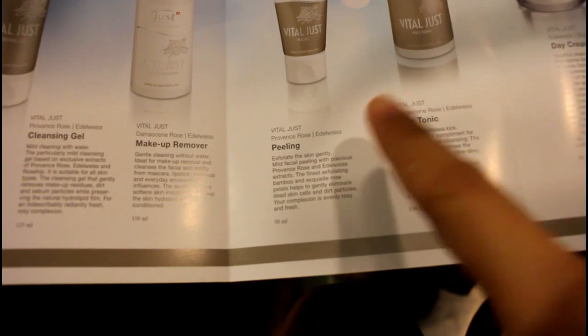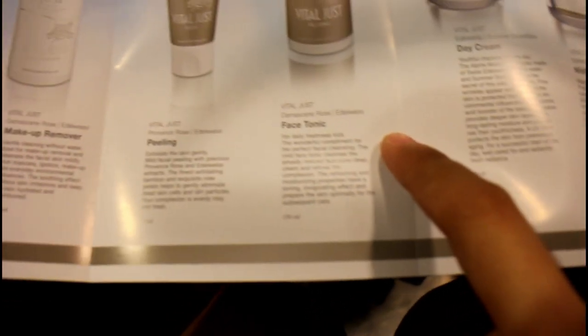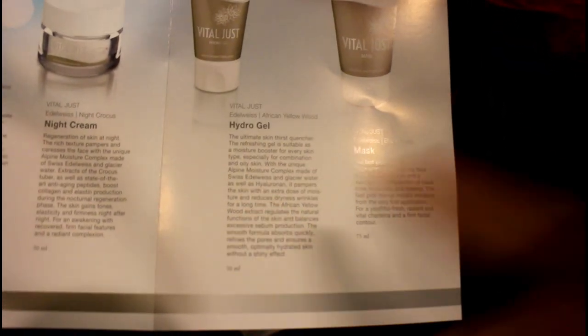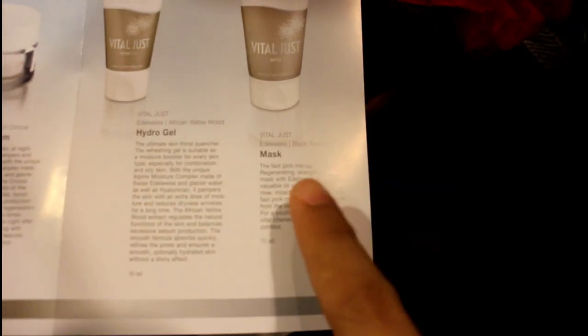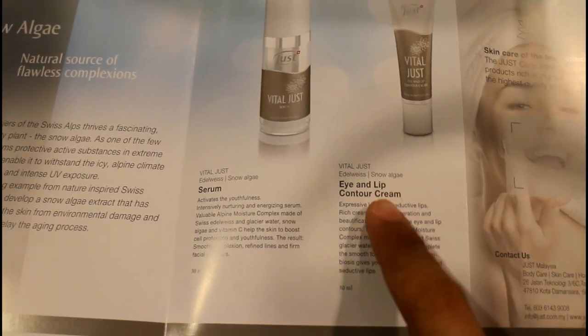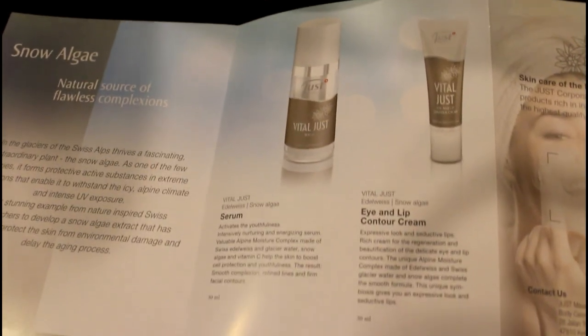So the products we're trying today include a cleansing gel, makeup remover, peeling, face tonic — which I'm guessing is the toner — day cream, night cream, hydro gel which I'm guessing is a moisturizer, and a mask. There's also a serum and an eye and lip contour cream. These are the full skincare range products.